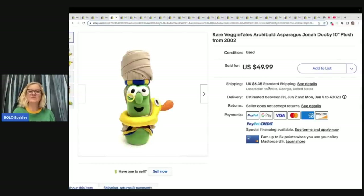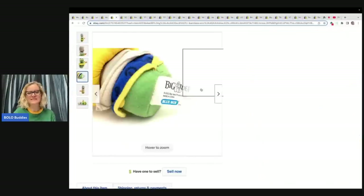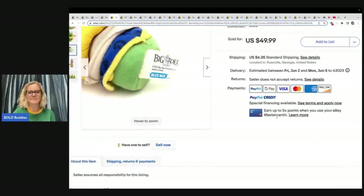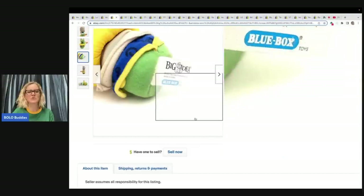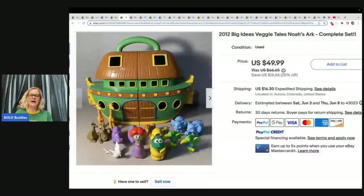Here is another one — this is a Veggie Tales Arch and Bald Asparagus Jonah Ducky 10-inch plush from 2002, so this one is also vintage. It sold for $49.99. You can see it says Big Idea on the tag, and there's the date: Big Idea 2002. This one is from Blue Box Toys.